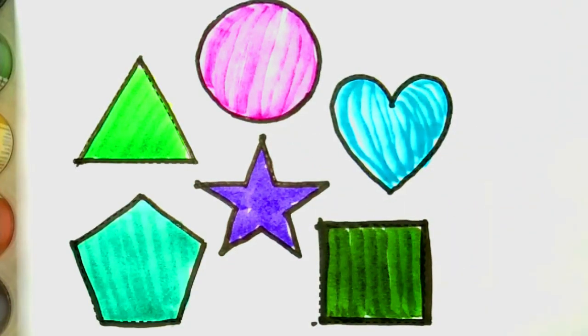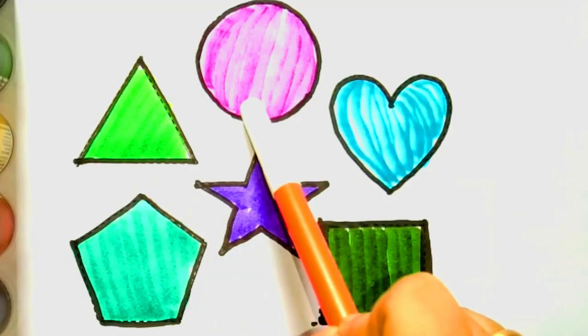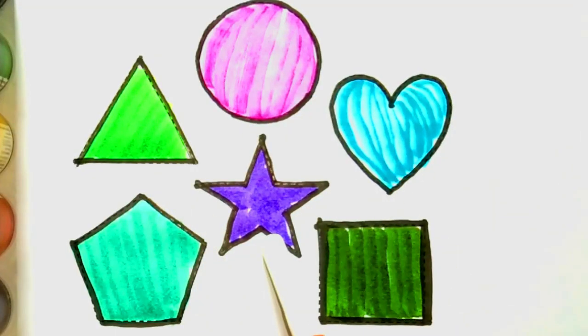Square, triangle, circle, heart, star, pentagon, square. Thank you for watching our video, don't forget to like or subscribe to our channel. See you in the next video, bye!